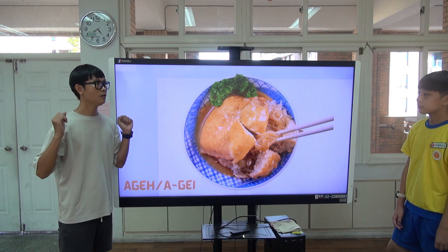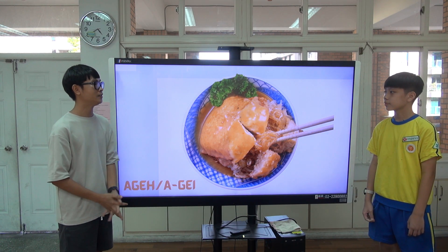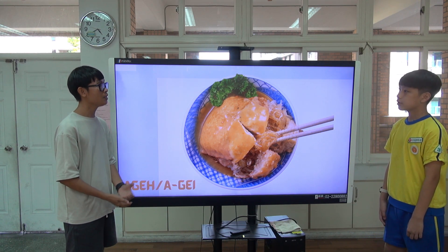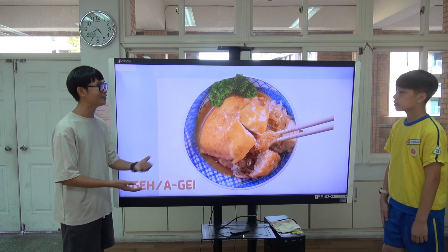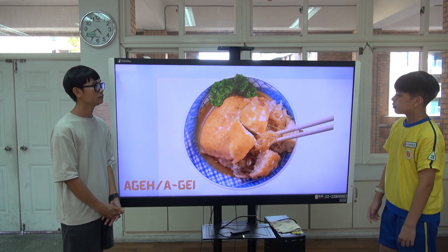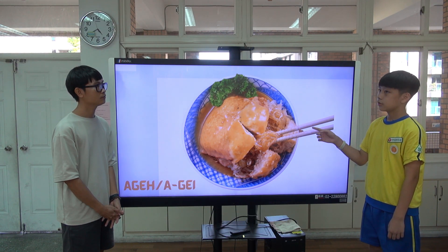Next, food. What are the must-try foods in New Taipei City? A-gei. What is A-gei? It's from Danshui. Inside the tofu there are rice noodles.